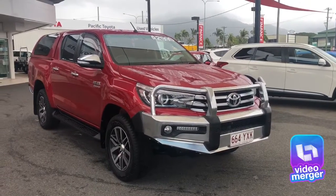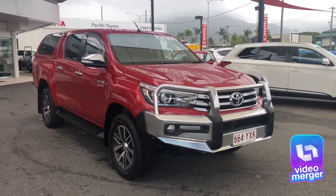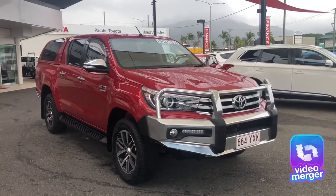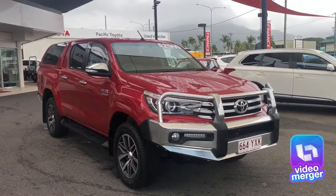Good morning from Pacific Toyota here in Cairns. Today we're looking at the 2016 Toyota Hilux SR5. Before we go too much into the car, I'd just like to give a quick introduction as to who we are as a company.